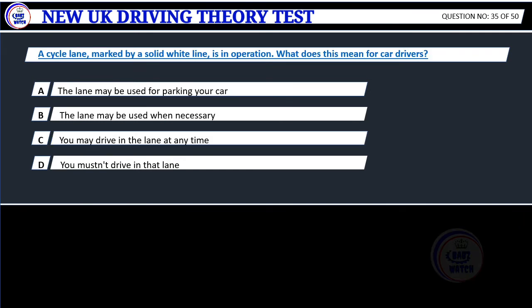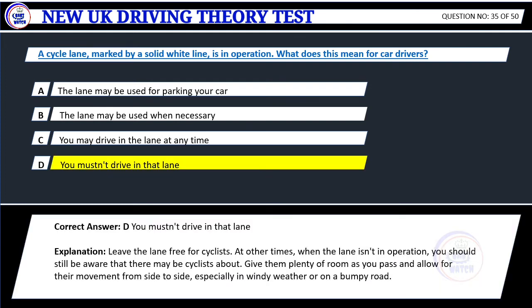Question 35. A cycle lane marked by a solid white line is in operation. What does this mean for car drivers? A. The lane may be used for parking your car. B. The lane may be used when necessary. C. You may drive in the lane at any time. D. You mustn't drive in that lane. Correct answer: D. You mustn't drive in that lane. Explanation: Leave the lane free for cyclists. At other times, when the lane isn't in operation, you should still be aware that there may be cyclists about. Give them plenty of room as you pass and allow for their movement from side to side, especially in windy weather or on a bumpy road.